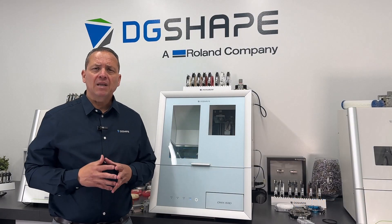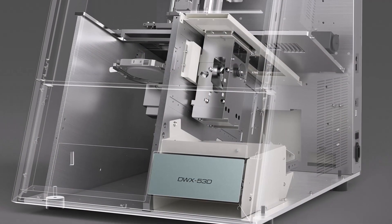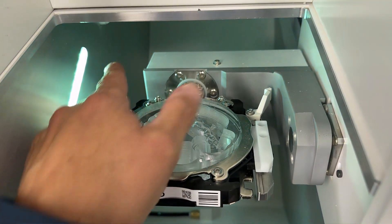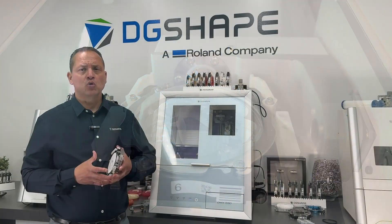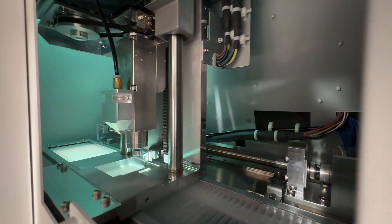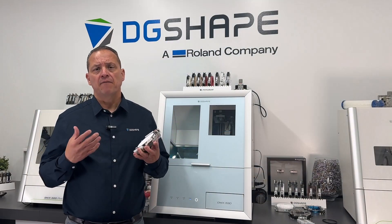The DWX53D blends craftsmanship with automatic technology: 5-axis simultaneous milling capability, doubled frame rigidity, enhanced milling precision, revamped adapter holder mechanism, automatic or manual machine calibrations, precision bolt screw drive system, 40% faster PMMA milling speeds, automatic air pressure control, built-in ionizer for effortless PMMA cleanup, user-replaceable spindle, and DG Shape's B-Panel software.